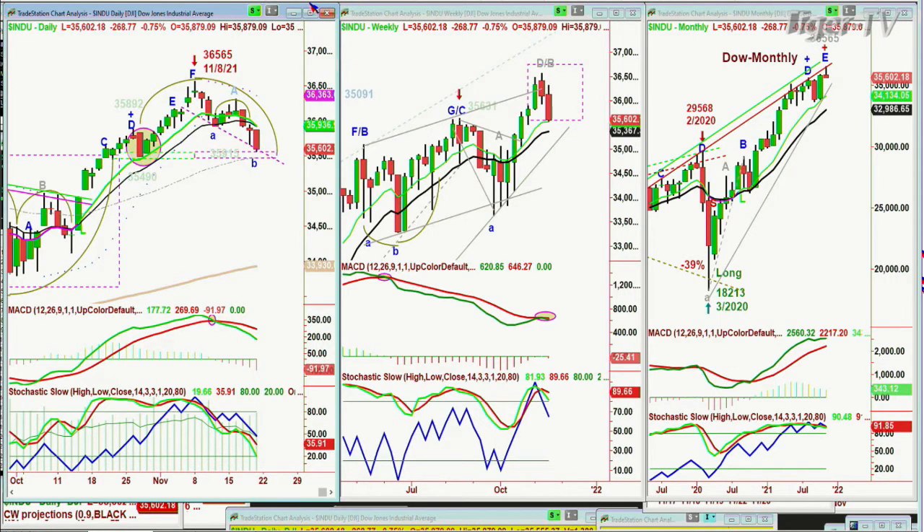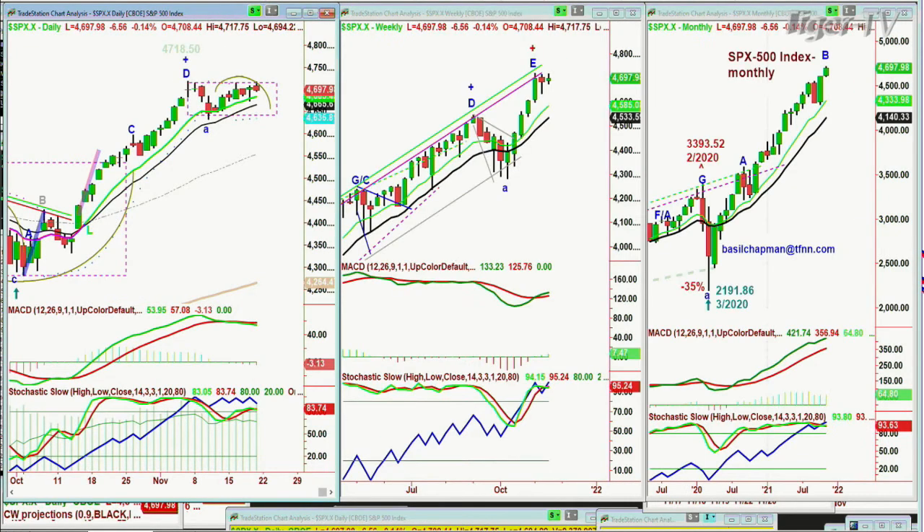Looking at the S&P — and this is very interesting — the S&P closed down 6.56 at 4,697.98. The high of November 5th was 4,718.50, and it went down sharply for three days, then spent time trying to get back but hasn't gotten back. This rectangle formation says there could be one more pop up, but be careful because it could pull back a little bit after that.